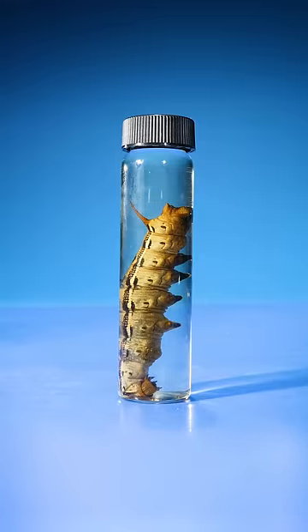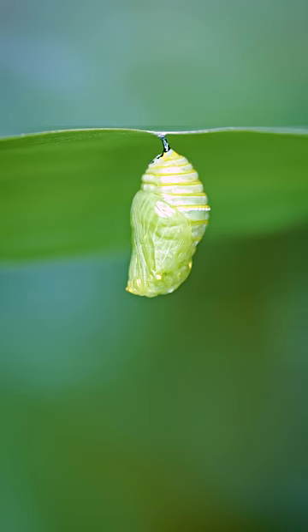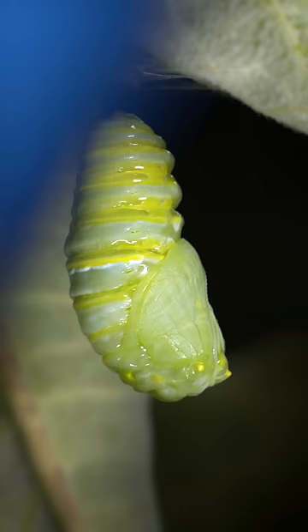How does a caterpillar breathe after it's transformed into a chrysalis? So how does a chrysalis breathe? Well, see those tiny dots that line the side of this chrysalis?